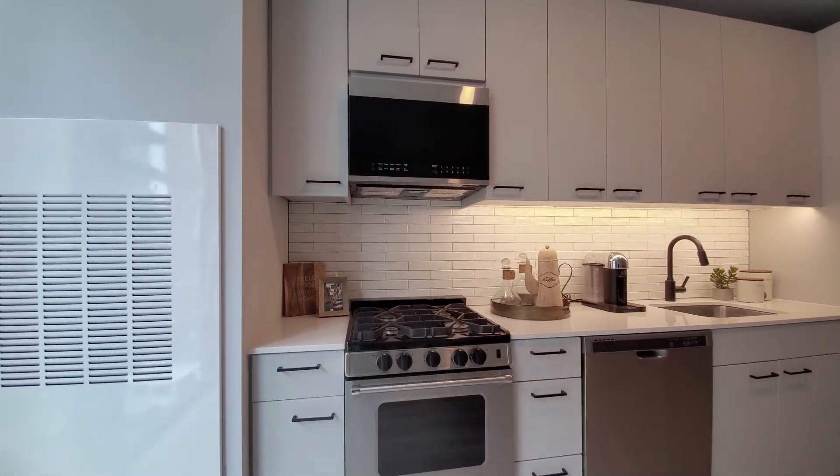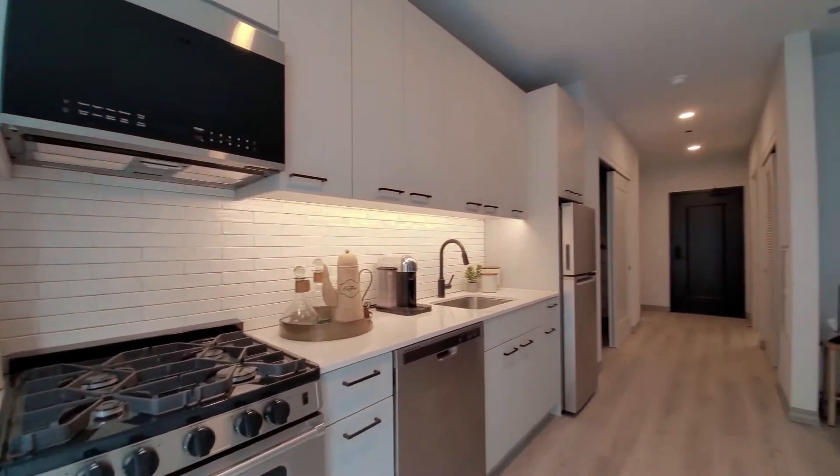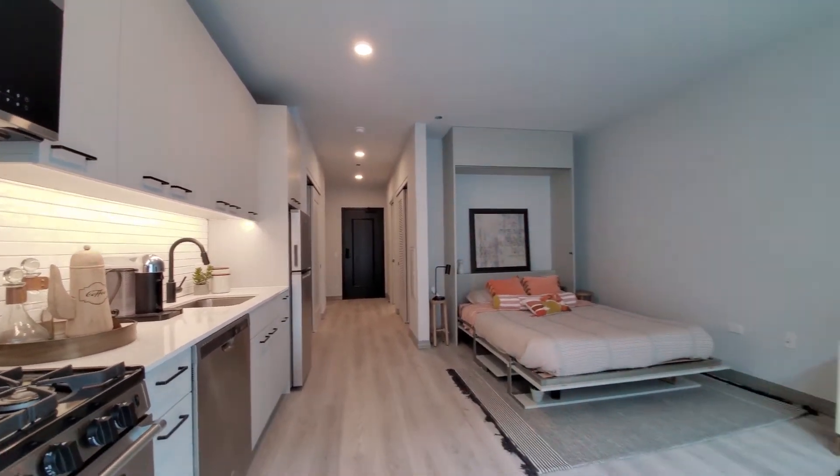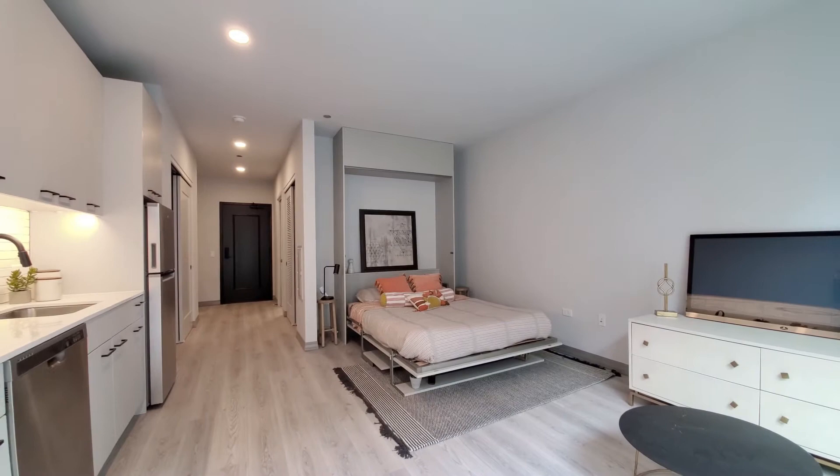It's a white tile backsplash, recessed lighting up above, and wide blonde plank flooring that extends throughout the space.